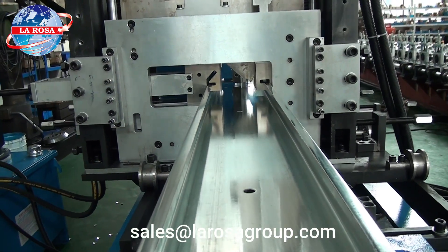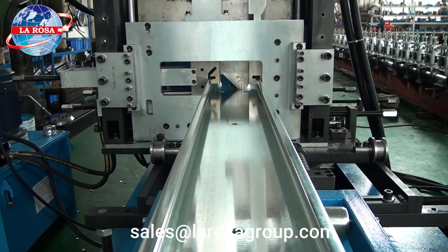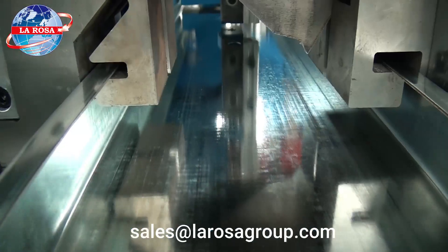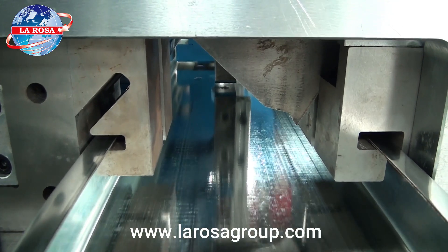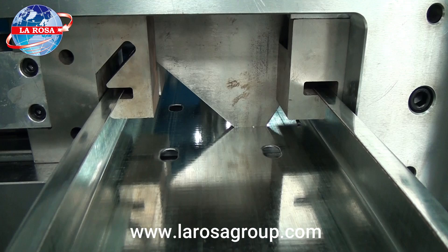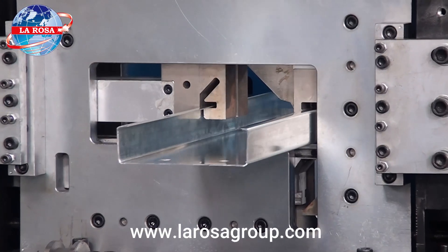The post-cutting system offers great flexibility, as it can handle both C and Z profiles in different sizes without needing to remove the blade — simply adjust the width and height manually. Additionally, the hydraulic pre-cutter helps save raw materials when changing sizes and shapes, enhancing economic efficiency and productivity across various operations.